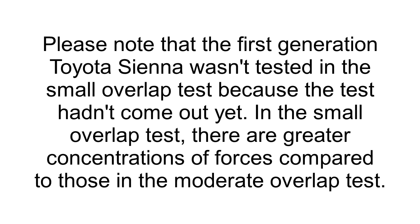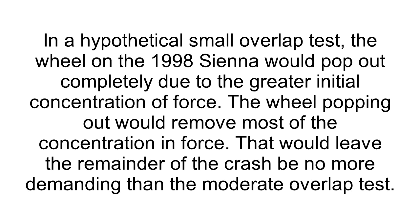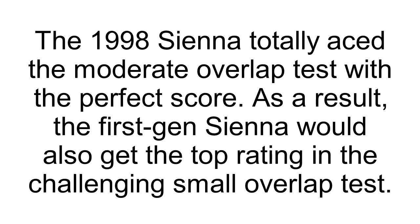Please note that the first generation Toyota Sienna wasn't tested in the small overlap test because the test hadn't come out yet. In the small overlap test, there are greater concentrations of forces compared to the moderate overlap test. In a hypothetical small overlap test, the wheel on the 1998 Sienna would pop out completely due to the greater initial concentration of force. That wheel popping out would remove most of the concentrated force, leaving the remainder of the crash no more demanding than the moderate overlap test. The 1998 Sienna totally aced the moderate overlap test with a perfect score. As a result, the first gen Sienna would also get the top rating in the challenging small overlap test.